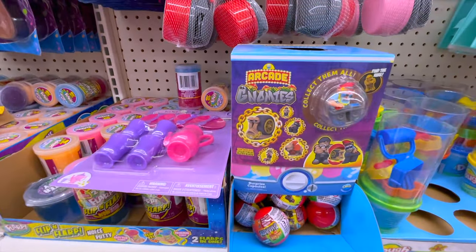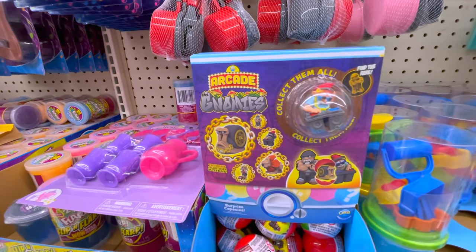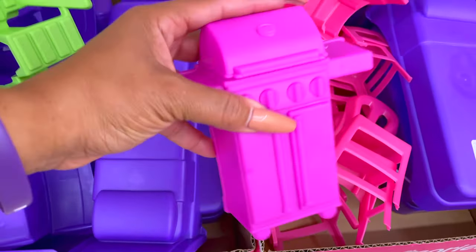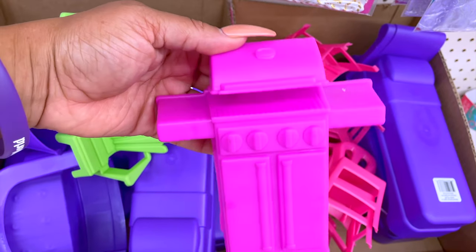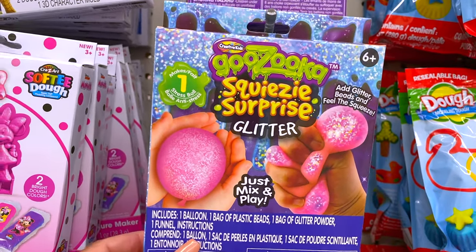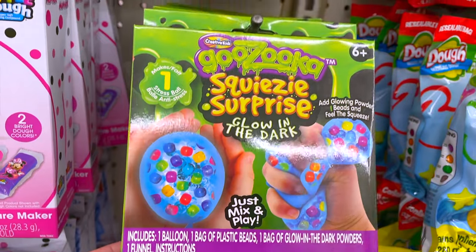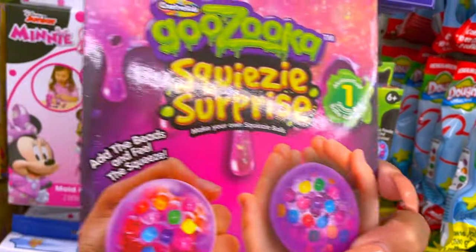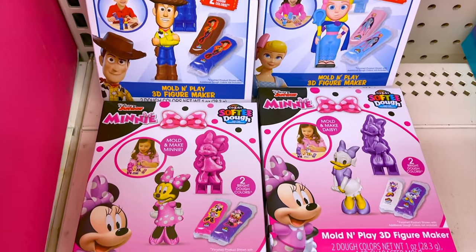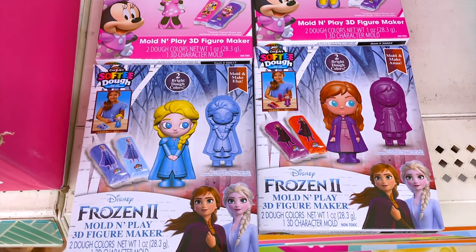In the kids section, there are loads of new toys like arcade gnomes — collect them all and find a special prize inside. Barbie now has a grill for summertime. There are also DIY squeezable surprise glow-in-the-darks where you mix and play with beads — like a squishy thing, but kids love it. If they're not into those, they can make clay molds of favorite Disney characters like Toy Story, Minnie Mouse, and Frozen.